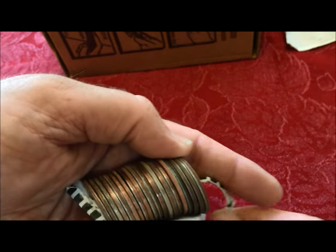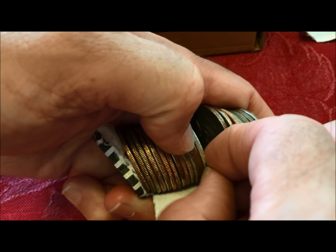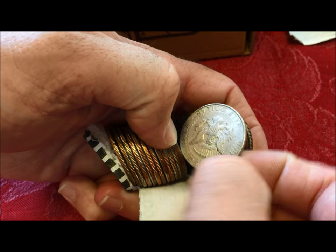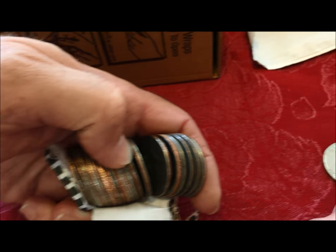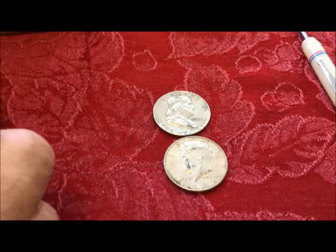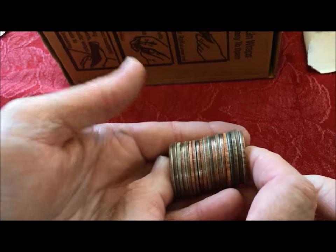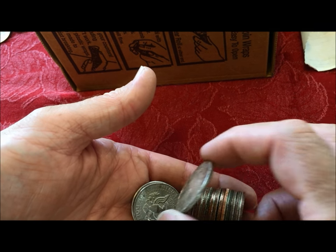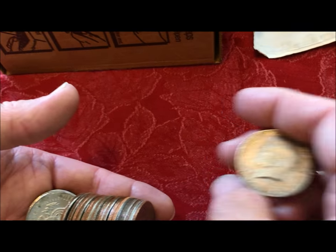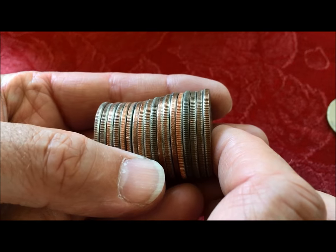Let's get this down here where camera girl can see it — a 1964 Kennedy, 90% silver, another 90-percenter. And that one — another 1964, 90-percenter — that one almost got by me. I almost thought that was clad.